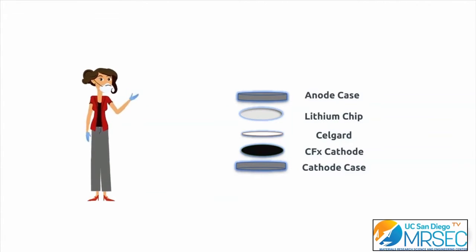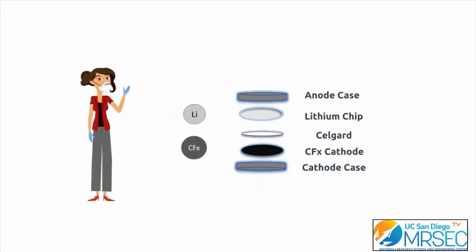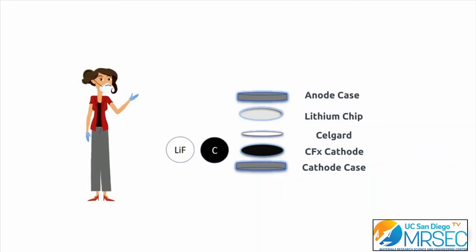The liquid electrolyte is poured onto the separator to assist lithium-ion movement from anode to cathode. The lithium CFx system generates energy by driving a highly spontaneous reaction — the movement of lithium ions from the anode side to the cathode side. The lithium ions have a high tendency to move through the electrolyte and go into the CFx layers to form lithium fluoride and carbon. This reaction gives us energy.